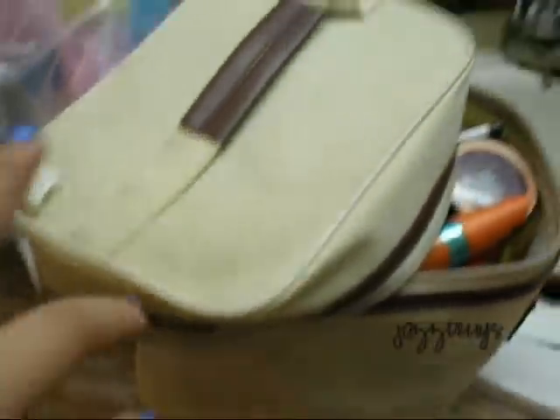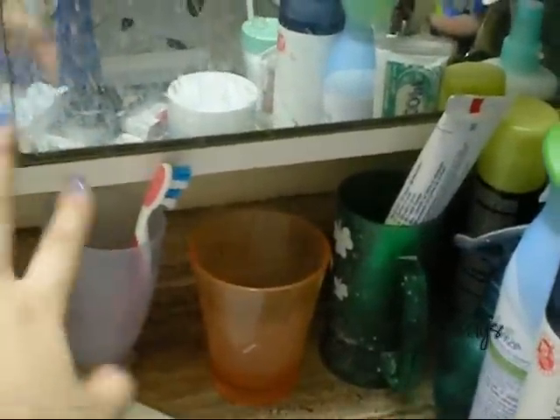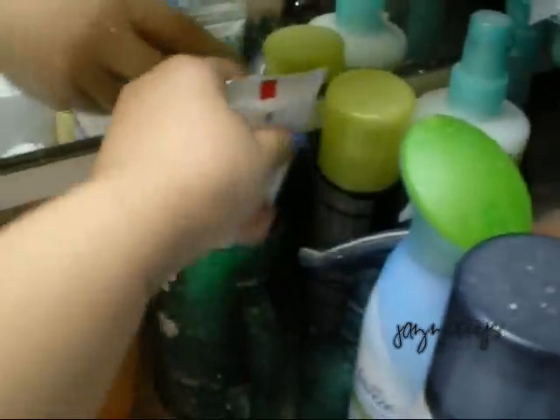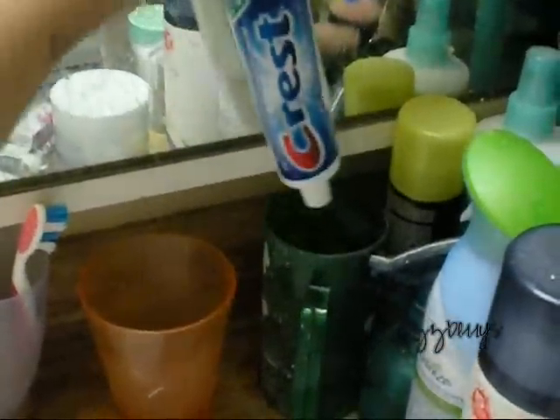And then toothbrushes, hairbrushes, soaps, the sink, the counter, and this is my makeup — a lot of makeup things. And then our cups, my mom's old toothbrush, and then my toothpaste, which is Crest, the Scope one.